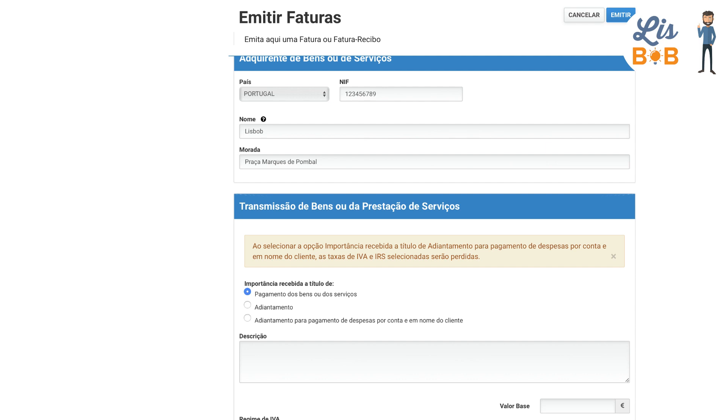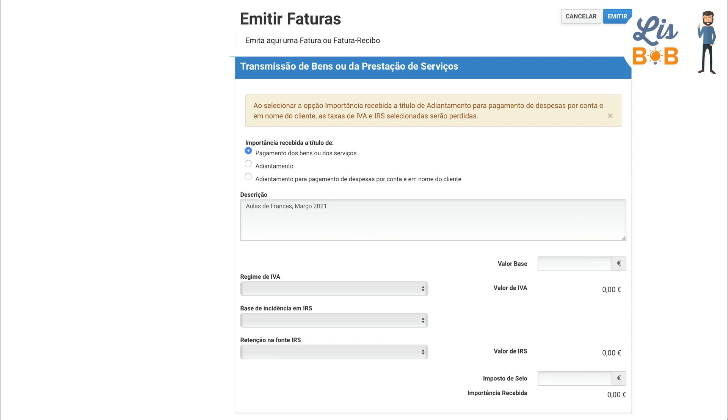Then, you need to make a description of the transaction. Don't worry, you don't have to be very specific — it's mostly for the customer and for yourself. For example, if you have to invoice your time, there's no need to make an invoice for each hour; you can group them together on the same Recibo Verde.